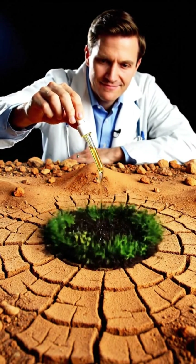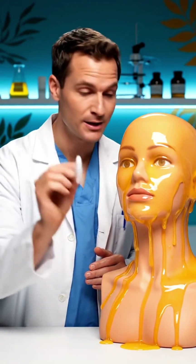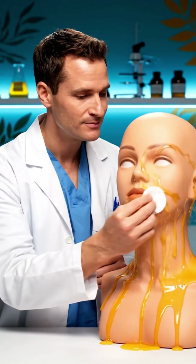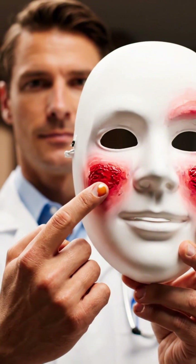Who should use squalane? Well, if your dry skin feels like a desert, or your oily skin feels like an oil spill, or your sensitive skin is having a full-blown tantrum, or your aging skin just needs a little playful lift — the answer is always squalane.